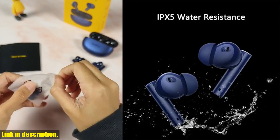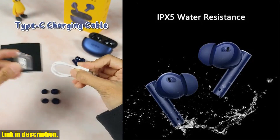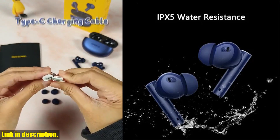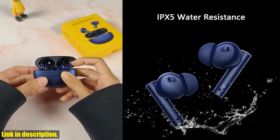And don't get me started on the intelligent touch controls — you can easily play/pause music, answer/end calls, switch noise control modes, and more, all with a simple tap or hold. The convenience factor is through the roof.